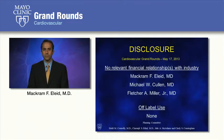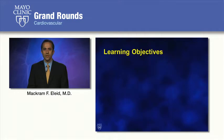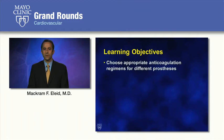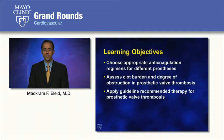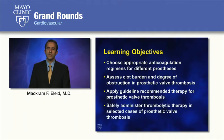We have no disclosures. Our learning objectives today on prosthetic mechanical valve thrombosis include choosing an appropriate anticoagulation regimen for different prostheses, assessing clot burden and degree of obstruction in prosthetic valve thrombosis, applying guideline-recommended therapy, and safely administering thrombolytic therapy in selective cases.